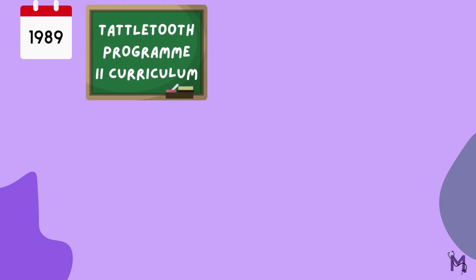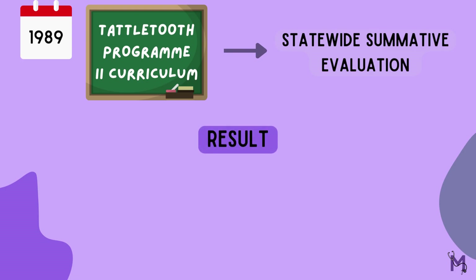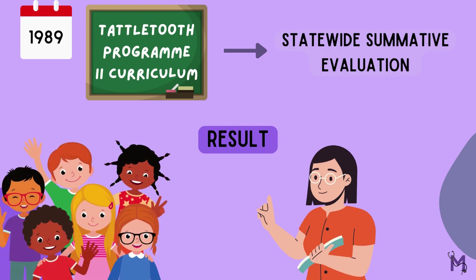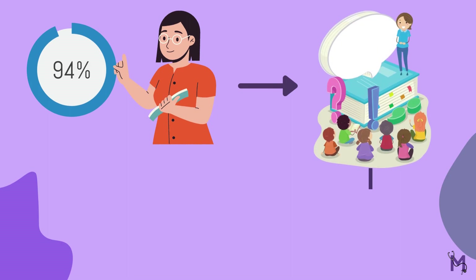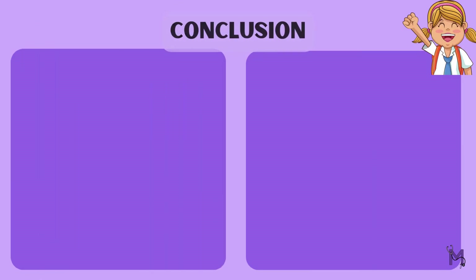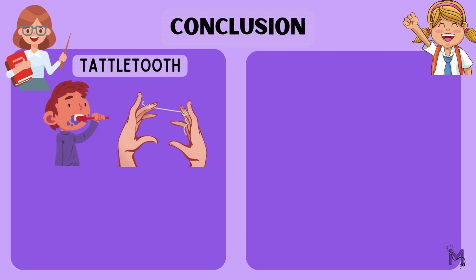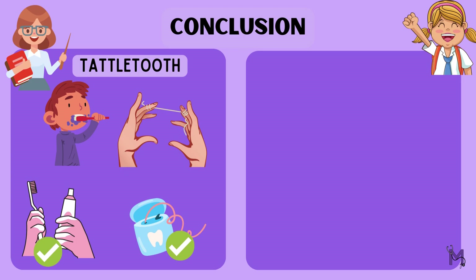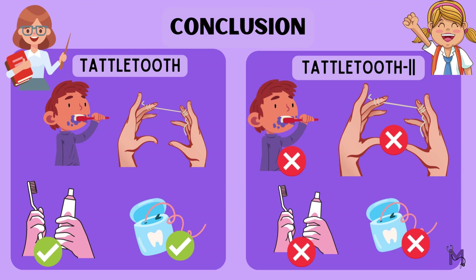In 1989, after the introduction of the Tattletooth II curriculum, a statewide summative evaluation was conducted. The results showed that the interaction between the teacher and the student was a result of the format, and that the students' response to the curriculum was extremely positive. It was also noted that 94% of teachers felt that teaching about oral health could have a positive effect on children's dental health habits. However, the majority of teachers did not provide students with the opportunity to practice brushing and flossing, since Tattletooth II no longer provided toothbrushes and floss, unlike the original Tattletooth program.